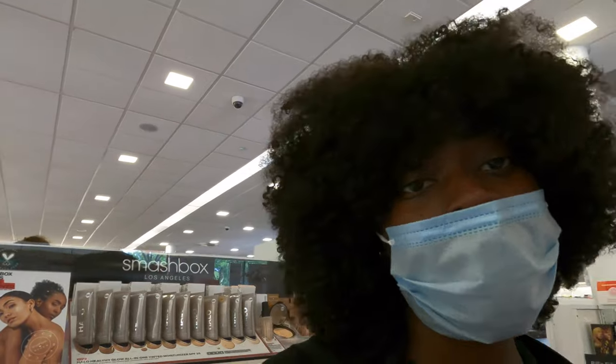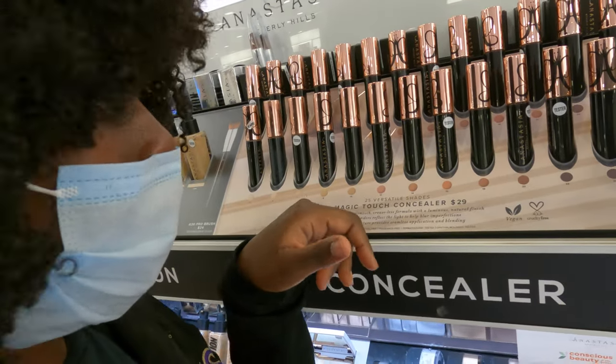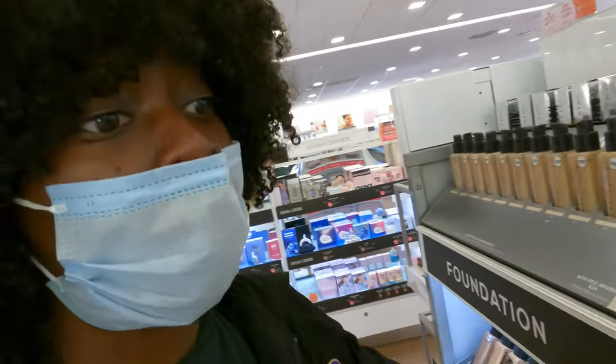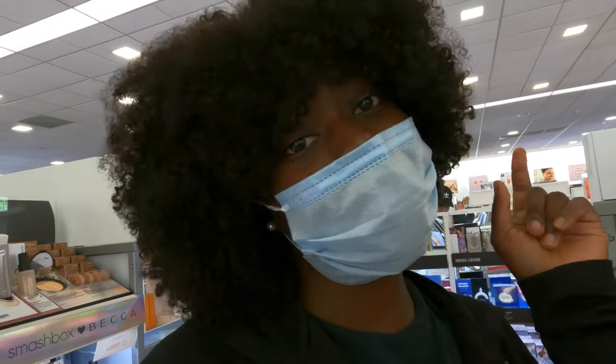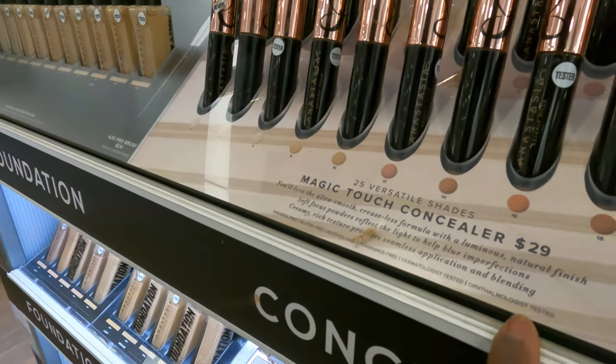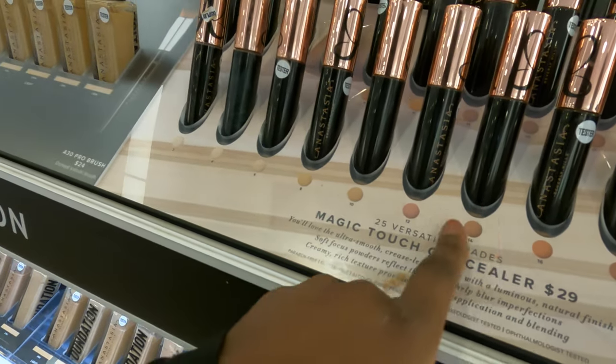I have heard so many good things about the Anastasia Beverly Hills Magic Touch Concealers. So I'm going to go ahead and get me some because I want to be looking like their girl and just have everybody else be looking like their girl. So I think I want to do maybe color 16 or 14. I'm going to see how they both look.